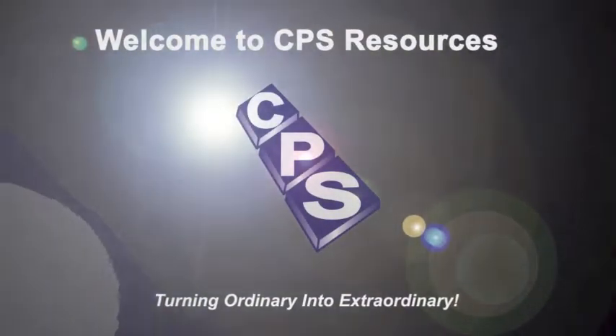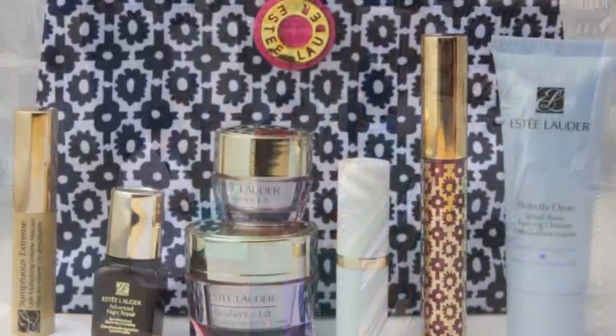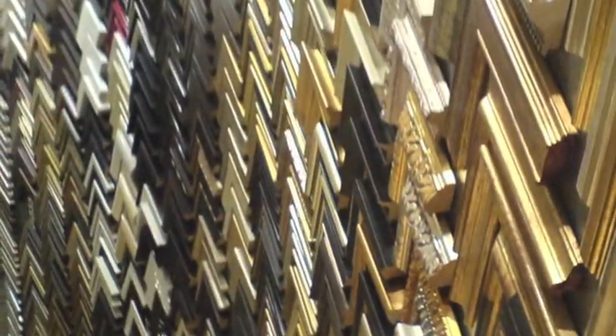Welcome to CPS Resources. Established in 1987, we are world-renowned as leaders in product decoration and decorating equipment. With locations all over the world, our headquarters is located here in Indian Trail, North Carolina, USA.